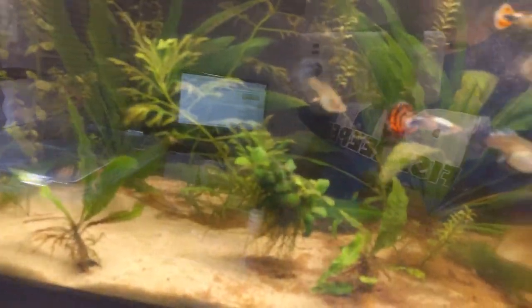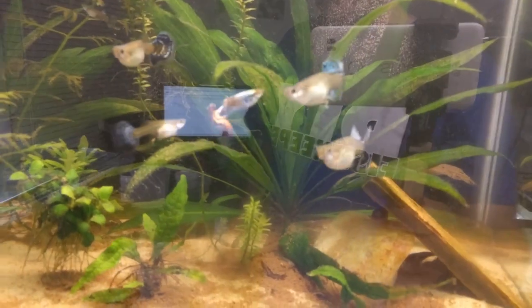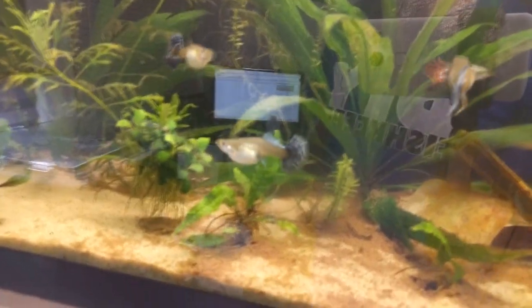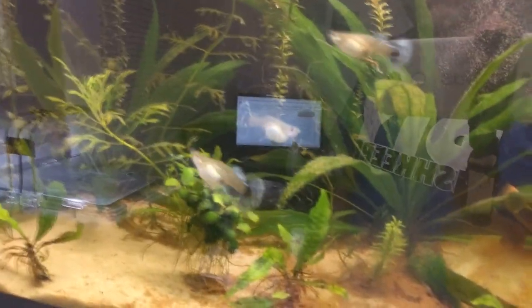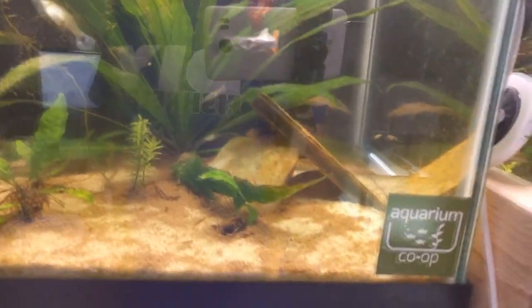The firecracker guppies are doing well. They had a couple batches of fry this month, and here they're all up front begging for food. I've got four full-grown females pumping out babies pretty regularly — two batches this month, that I noticed at least.